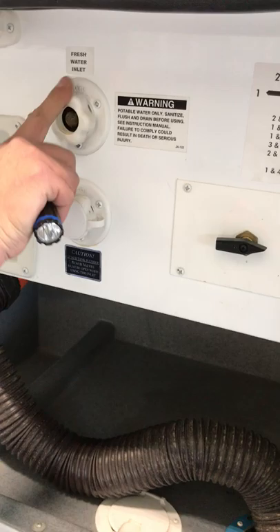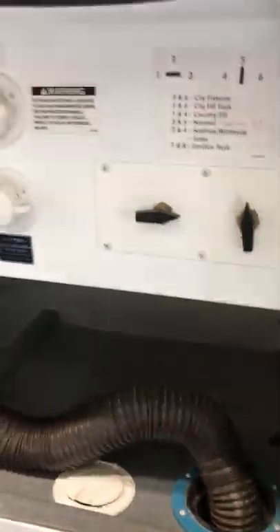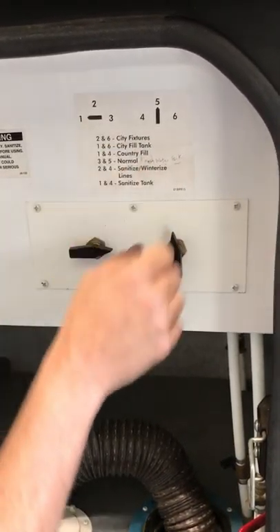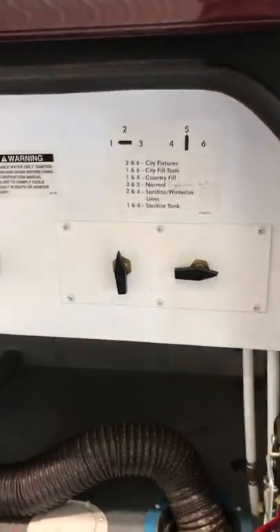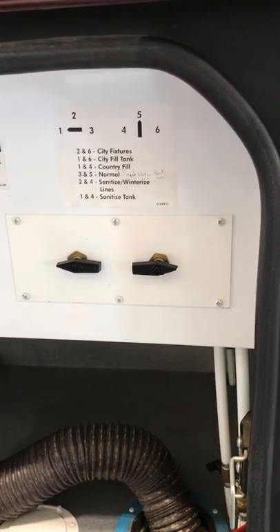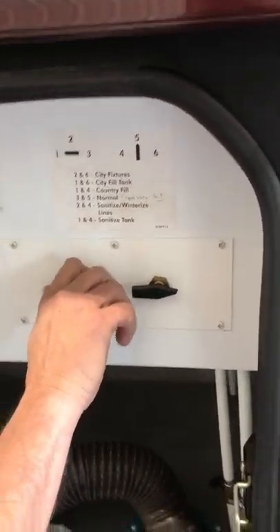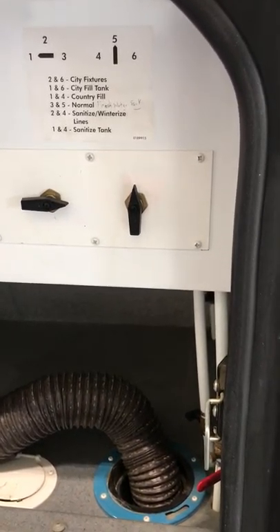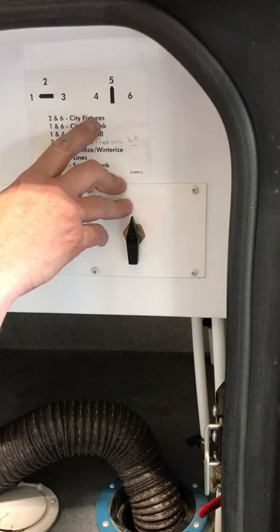For city water, a water pressure regulator is always a good idea. The system is set up with different configurations: positions two and six are for city water to fill your fresh water tank; one and six is for city water to the tank directly. The normal setting — positions three and five — is for running off the fresh water tank when you're dry camping.